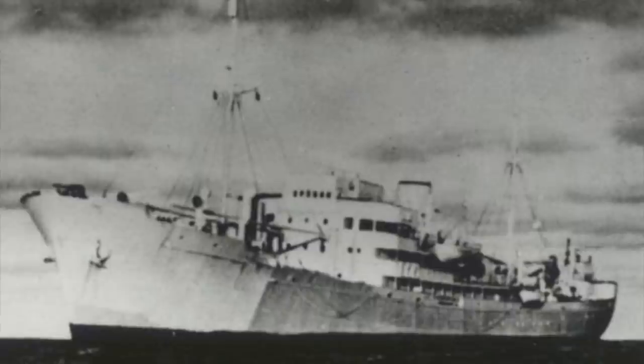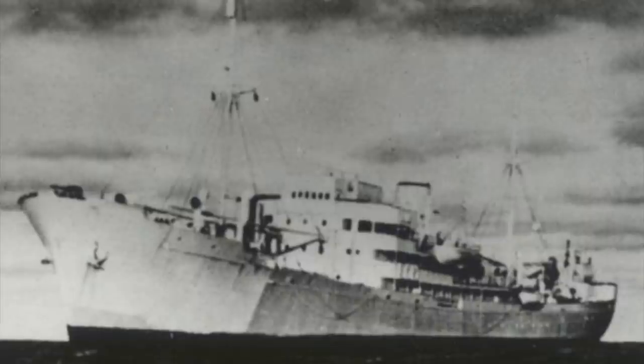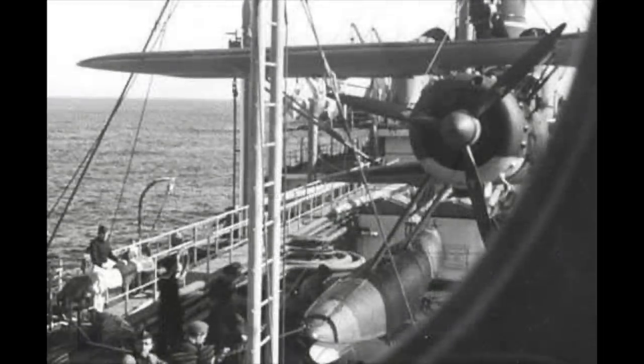The Michel's first cruise was a massive success, and she was the eighth such raider to leave Germany. Departing from Kiel on the 9th of March 1942, on the 19th of April she sank her first ship, the British tanker Patella, for 7,500 tons, and destroyed another tanker, the American Connecticut, for 8,500 tons on the 22nd of April.